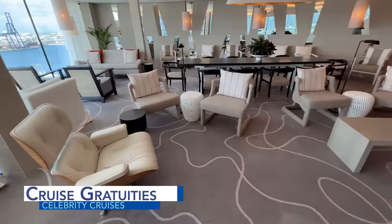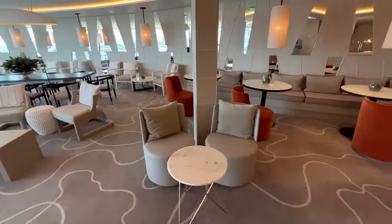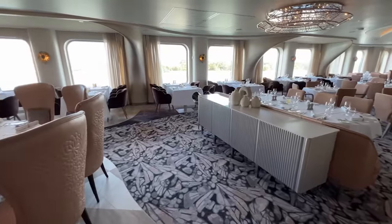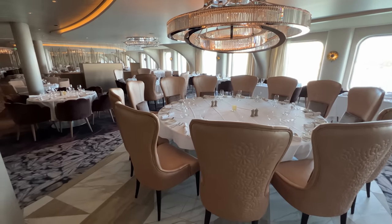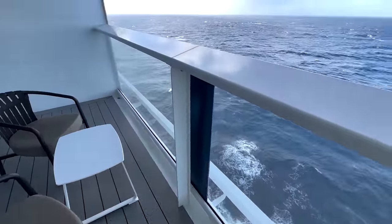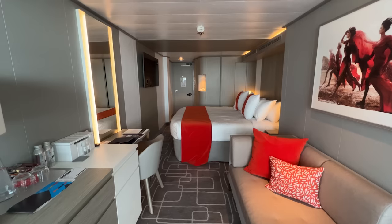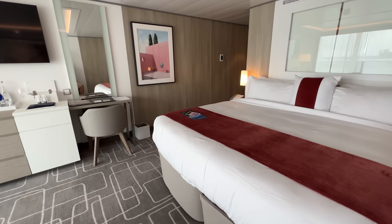Cruise gratuities are service charges not included in your standard cruise fare, similar to a hotel resort fee. These additional fees are a per person per day dollar amount charged to all guests, usually automatically across all stateroom categories, and are a means to reward the hard-working crew for the excellent service provided during your cruise vacation. For 2023, gratuities did go up — individuals staying in an inside, ocean view, or veranda will have a service charge of $17.50 per person per day. For those in concierge class and Aqua class staterooms, the daily service charge is $18.00 per person per day, while guests staying in the Retreat will have a service charge of $21.00 per person per day.